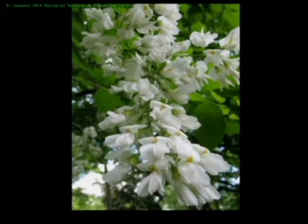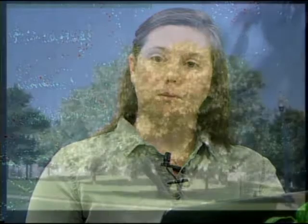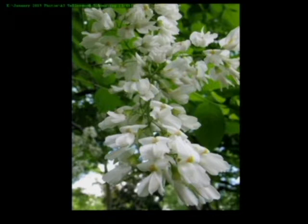The next white blooming tree is the yellowwood tree — another huge tree. The state champion yellowwood is actually in Bentonville at Compton Gardens. It's one to definitely make space in your landscape for, as it's going to be a beautiful shade tree — though it's again a slow grower. It has beautiful white blooms that look like peas, because the tree is actually in the legume family.